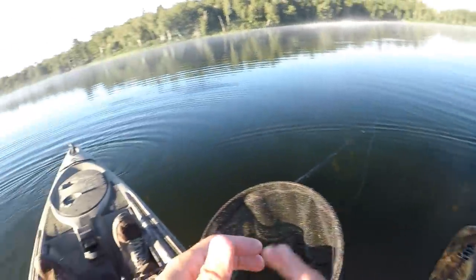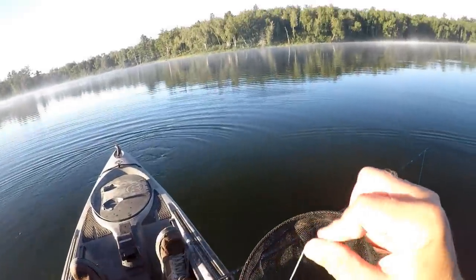Alright, let's get this lure back in the water. We got bluegill jumping out here — there's got to be some more bass chasing them around.